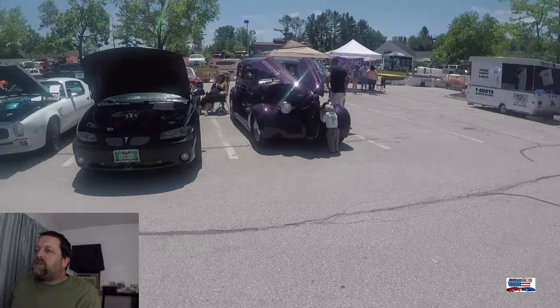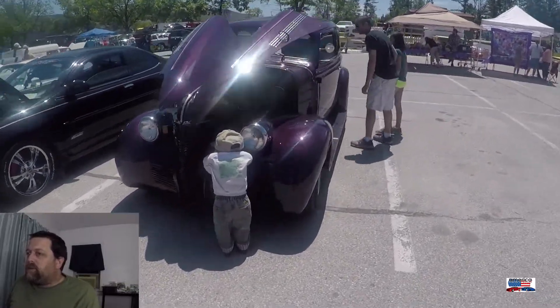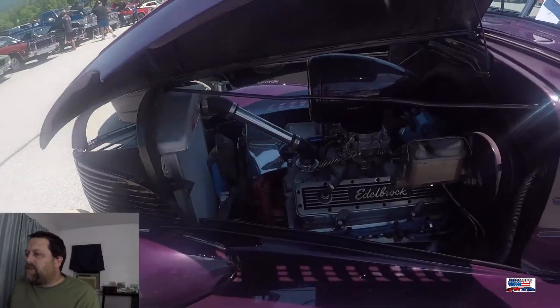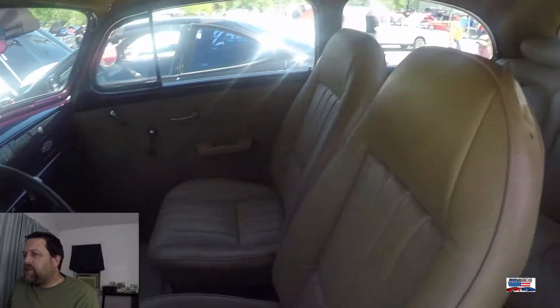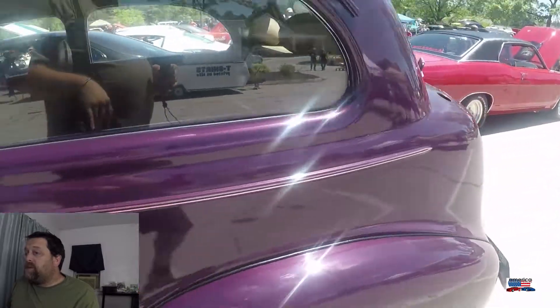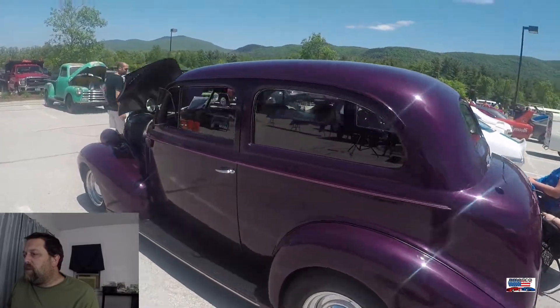We're walking towards this street rod here. I think it's a late '30s Chevy Coupe. This is my weak spot when it comes to cars — the '30s and '40s. So if anybody knows exactly what year this is, it has a nicely upgraded interior. If you guys know what this is, please leave a comment and let me know.